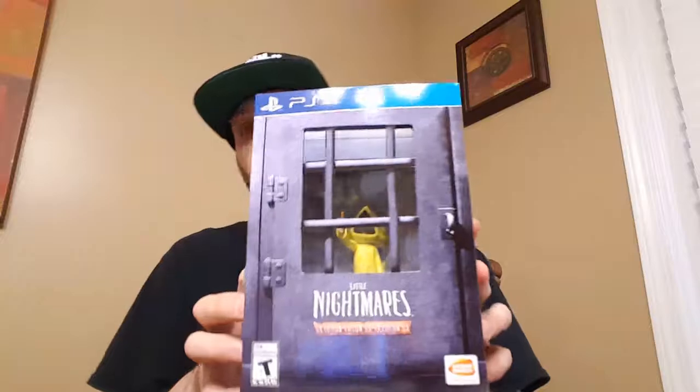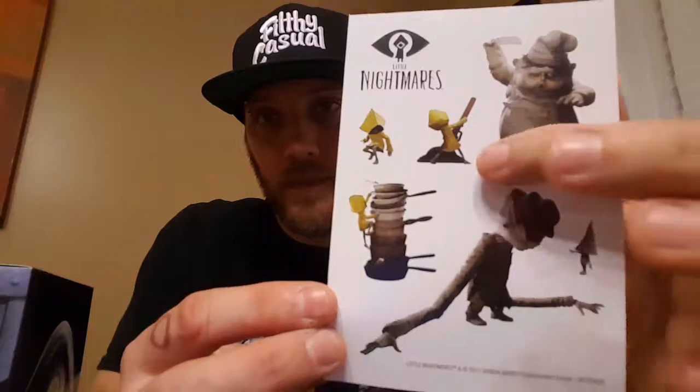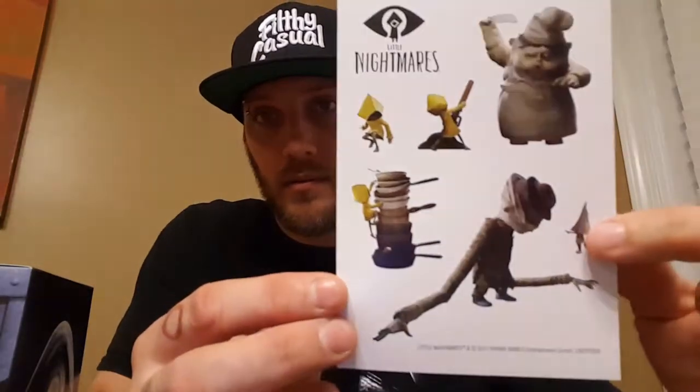All those seals — use your teeth, which I don't recommend. Kids, don't try this at home. All fresh out of the box — that looks pretty cool. Stickers are falling out of the bottom. Looks like the chef, and then Six, and then another person and another person. These are the stickers, which I'll probably never use.